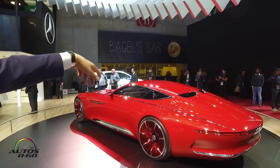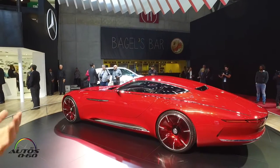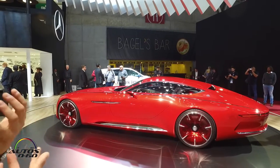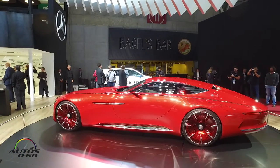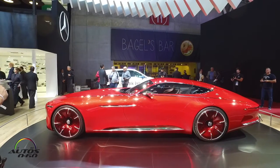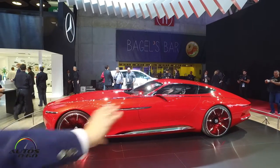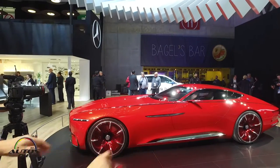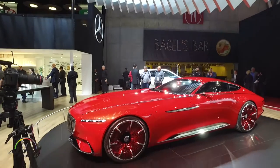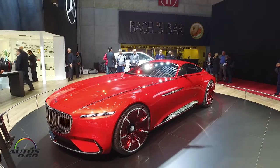In terms of functionality, you can see a lid there — there's a function behind it, so you can store some bottles of water and so on. This is a car to enjoy, and it's quite sustainable in terms of electrification, also expressed by this chrome rocker element which is lit up — that's also a key element of this vehicle.